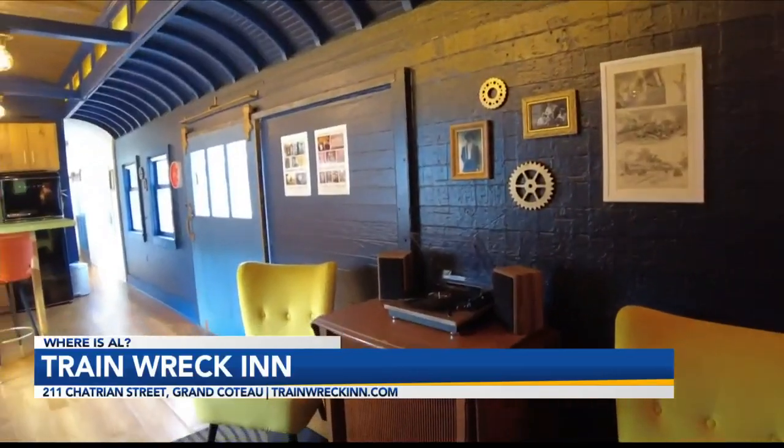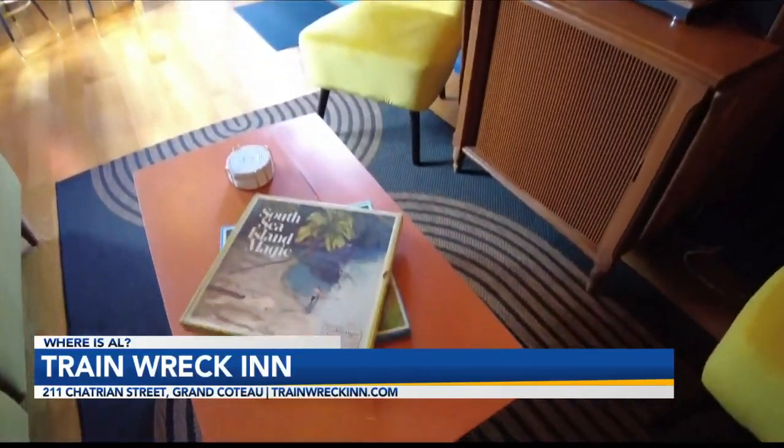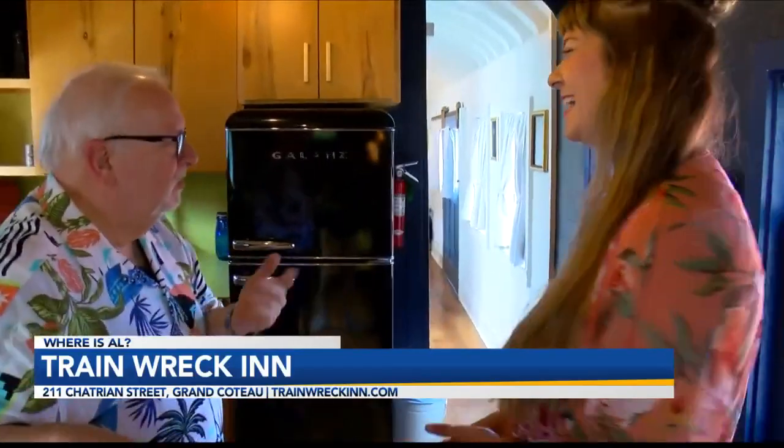We've got antique glassware in each one to kind of set the tone for your stay. And if you notice, there's no TVs allowed at the Trainwreck Inn. Oh my God, this is going to run on television — what do we do? We'll get you a TV!